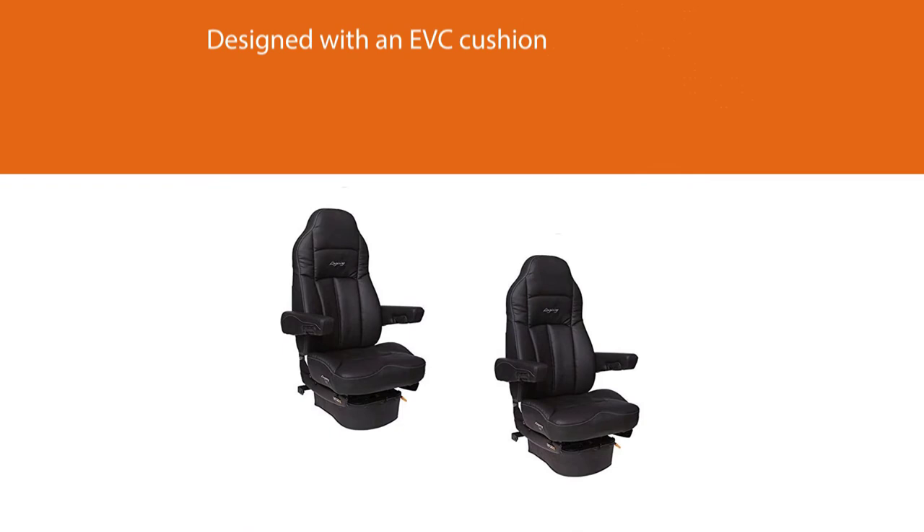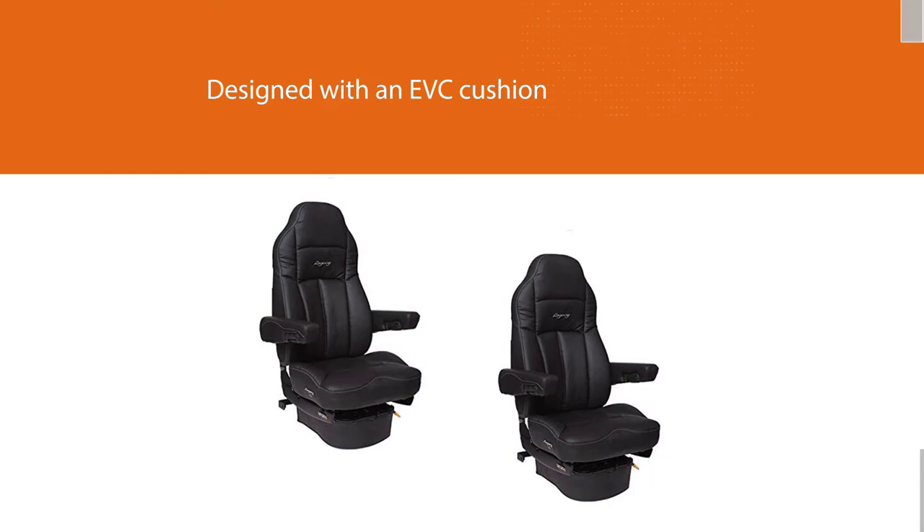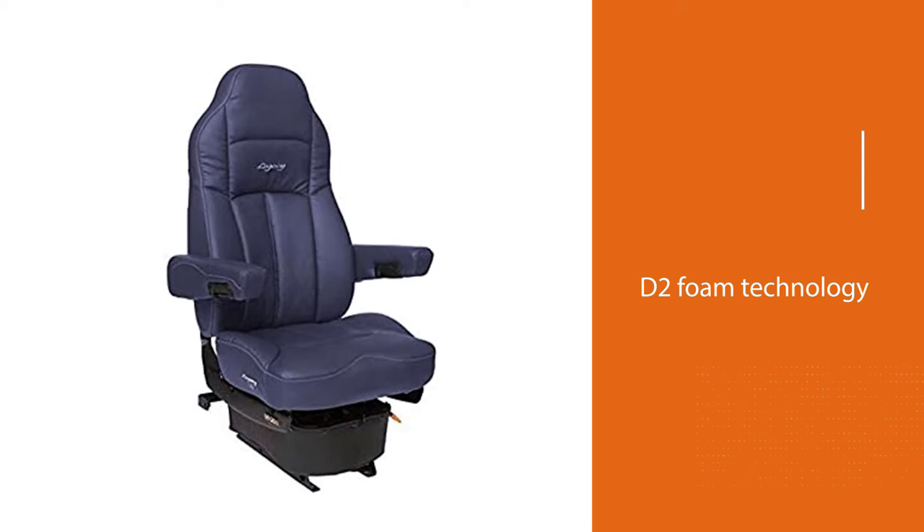It has been designed with an EVC cushion, which is known for its comfort. With D2 foam technology, this seat remains firm for all the days that you will use it. It has a low profile but a high back to support your back fully when you are at the wheel.